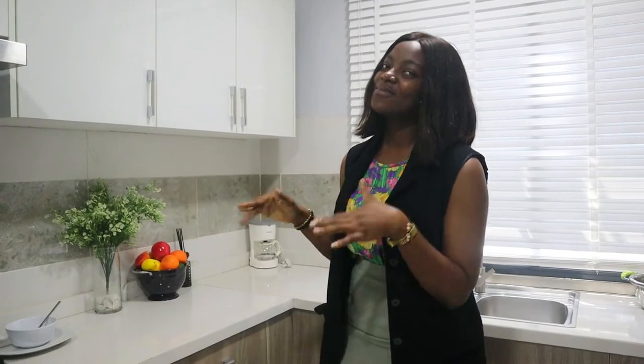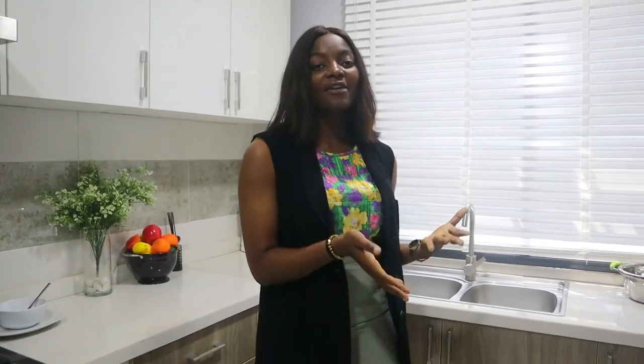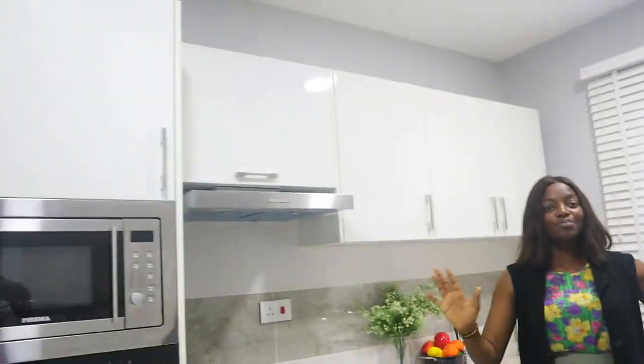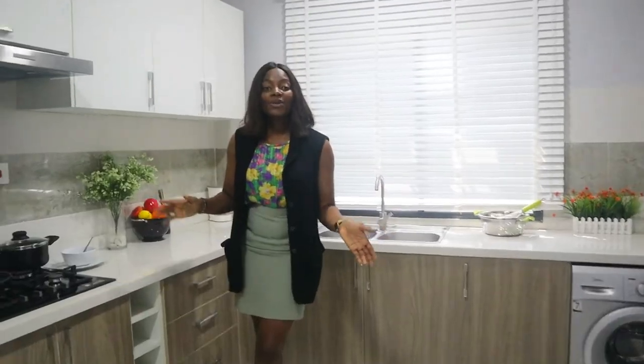Hey guys, welcome back to my channel. My name is Noichi and this is the Goñarichi Show. This is the two-bedroom apartment we have at Ogoboro, Wolf Peramakesanya. We're going to be taking a tour into this two-bedroom to show you every detail — the rooms, the living room, the dining section, and of course this beautiful kitchen. Let's get right into this video.